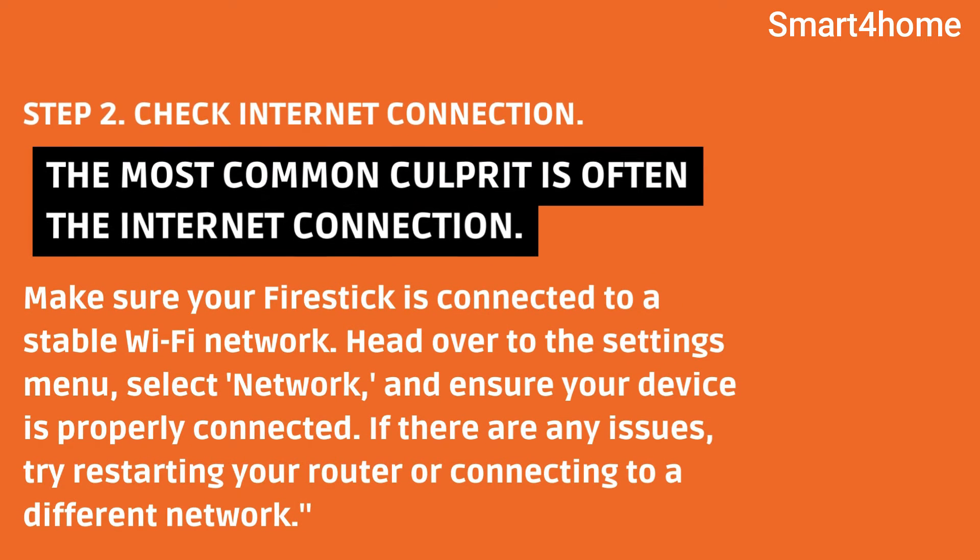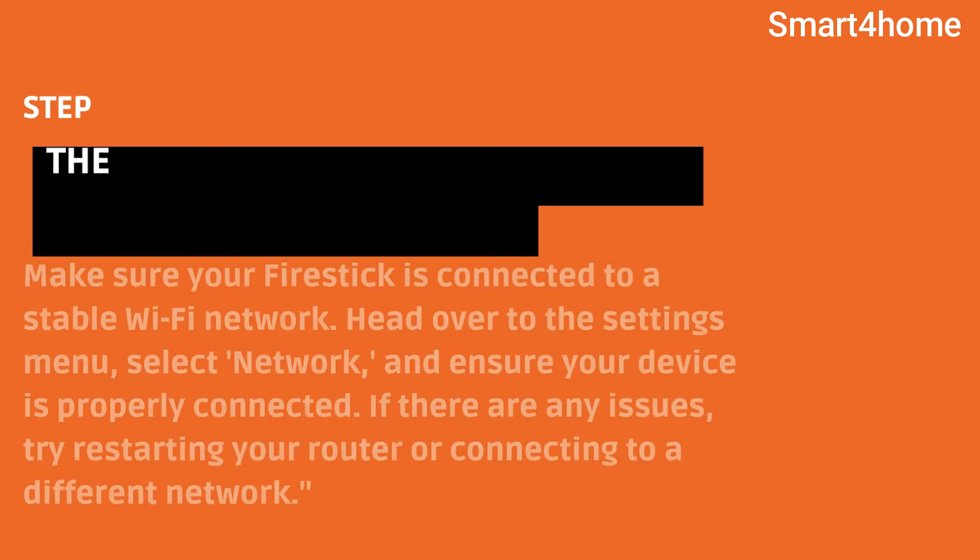Step 2: Check your internet connection. The most common culprit is often the internet connection. Make sure your Fire Stick is connected to a stable Wi-Fi network. Head over to the Settings menu, select Network, and ensure your device is properly connected. If there are any issues, try restarting your router or connecting to a different network.